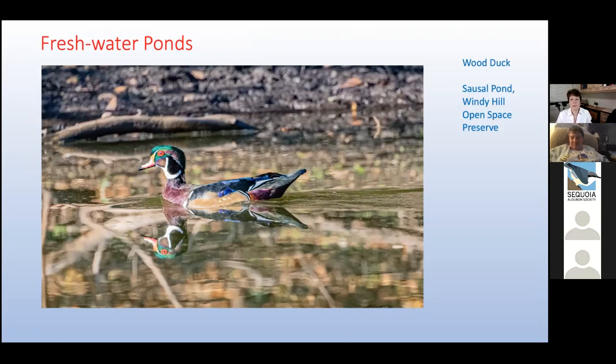Unlike most ducks, the wood duck nests in trees, sometimes up to a mile away from water. And to reach their nests, their feet are tipped with sharp claws that enable them to climb trees. This adaptation is rare among ducks.